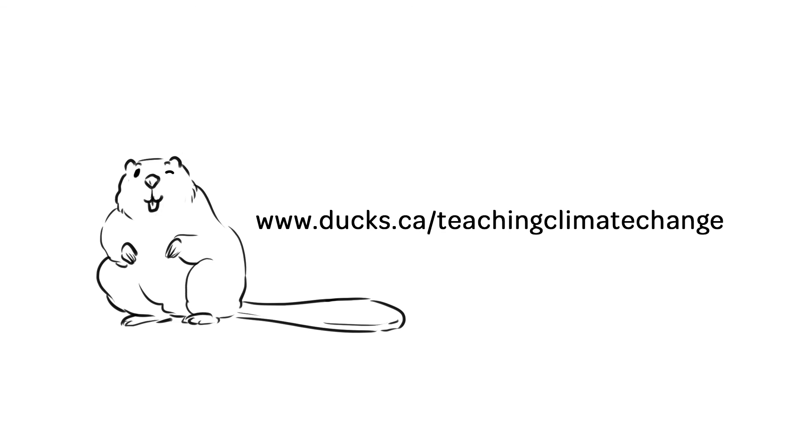There's so much more we want to share with you. Check out www.ducks.ca/teachingclimatechange to learn how wetlands are making a difference for our planet.